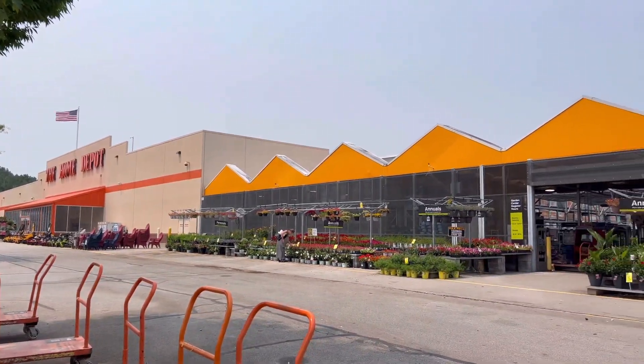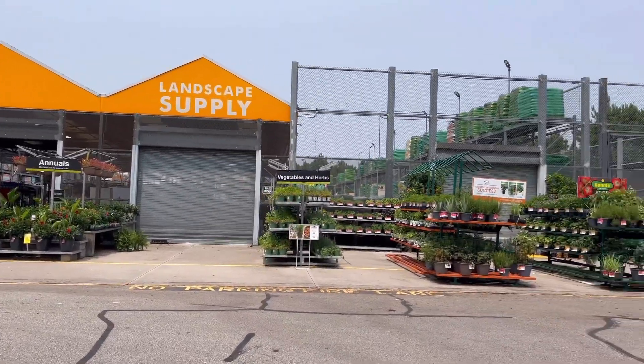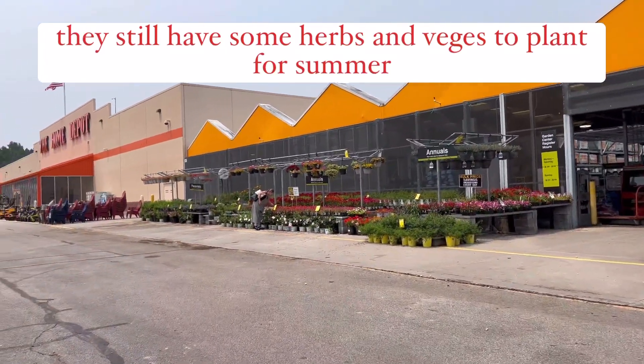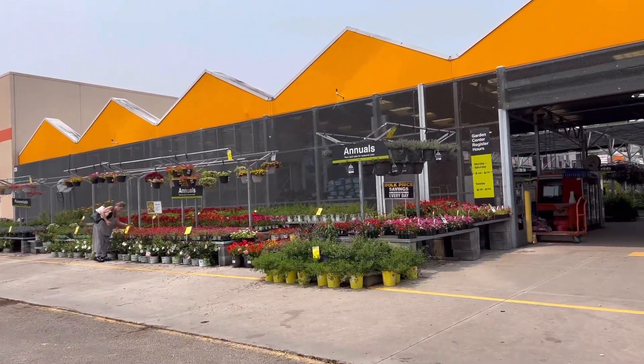Hey y'all, we're here at Home Depot Villa Rica. Most of the display here is midsummer and late summer plants — annuals and perennials — and we're also going to go inside for the houseplants.